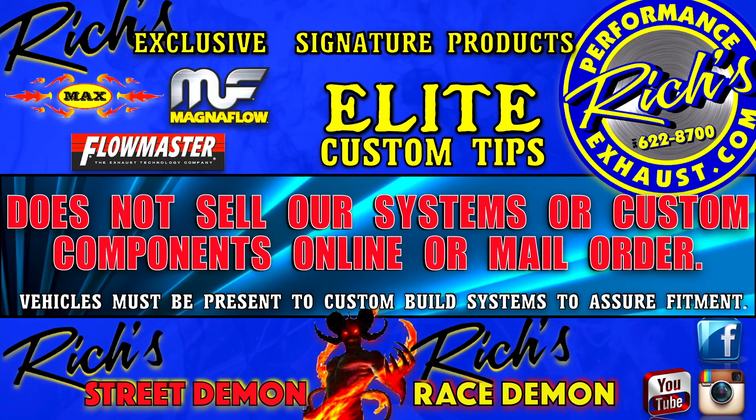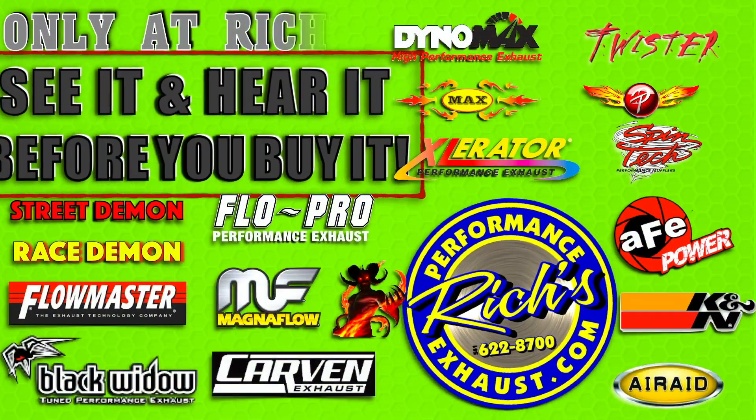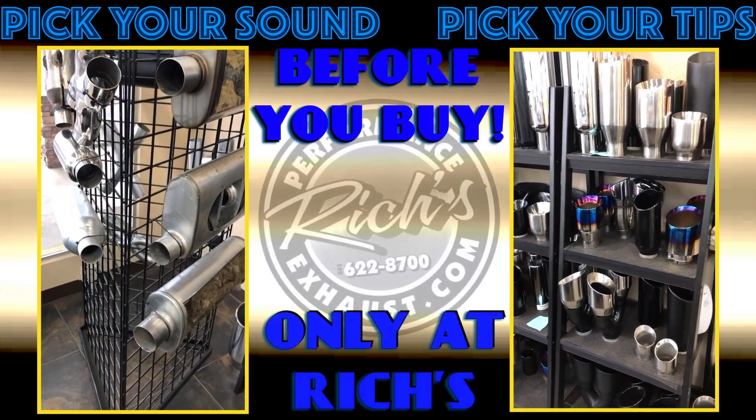We don't ship our exclusive products — we need to have your vehicle in-house. With all major brands in stock, we have you covered! At Rich's you can pick your tips and your sound before you buy.